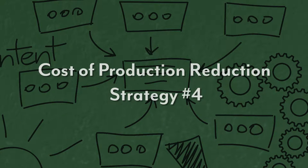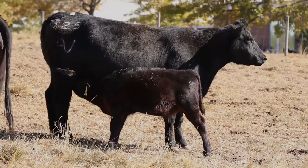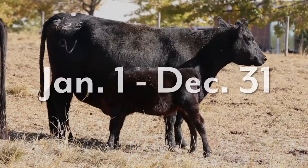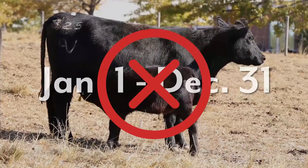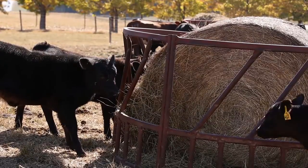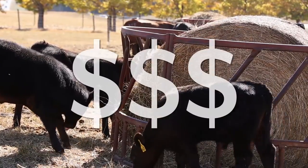The fourth cost of production reduction strategy we want to talk about is having a controlled breeding season. While many producers have a breeding season, there are still a lot of producers in Alabama that calve year round. January 1st to December 31st is not an acceptable breeding season. There's one big reason to have a calving season, or to tighten your calving season if you already have one, and that is that it will make you money to do so.